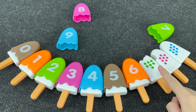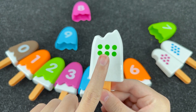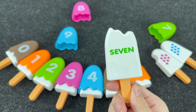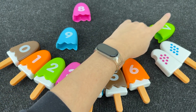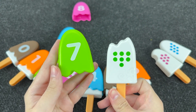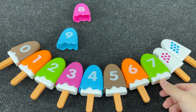Let's see what's next. Take this ice cream. Wow! And here we have one, two, three, four, five, six, and seven dots. And now we need to find number seven. Where is number seven? Oh, you're right! It's number seven. Wow! And on this ice cream we have seven dots. Nice!